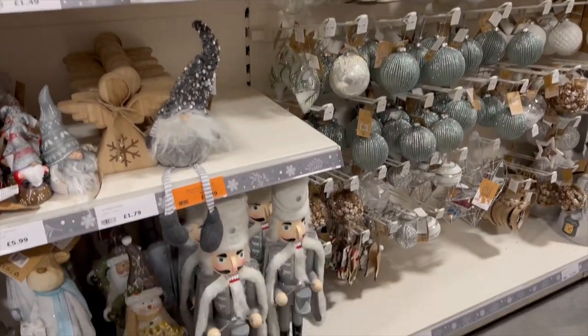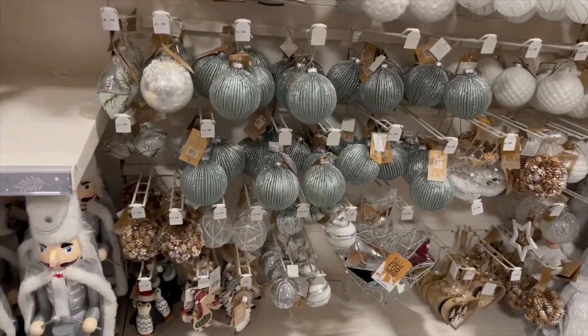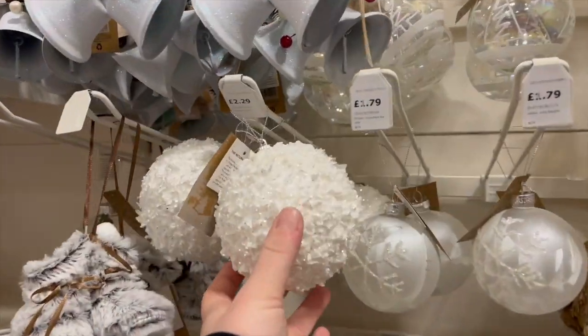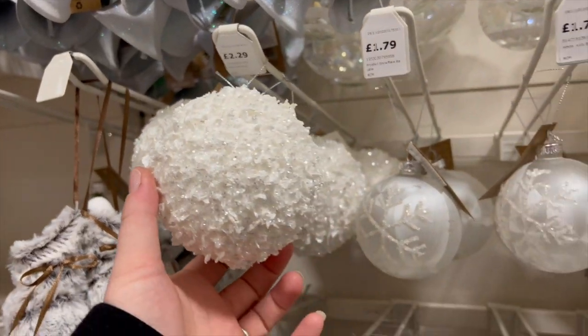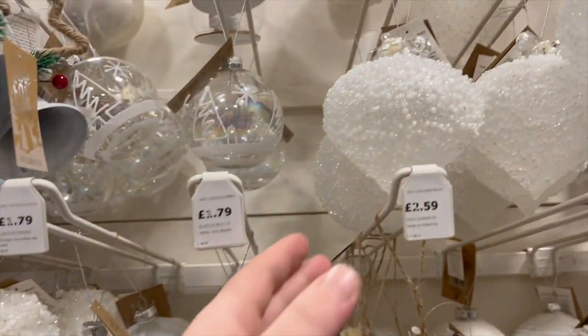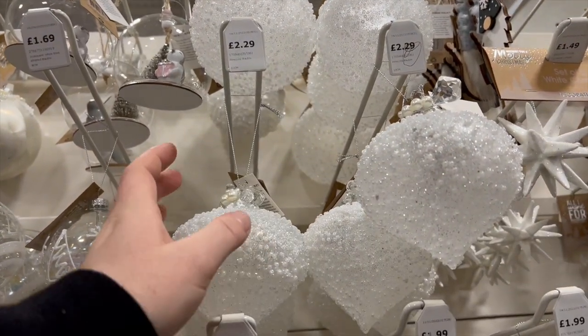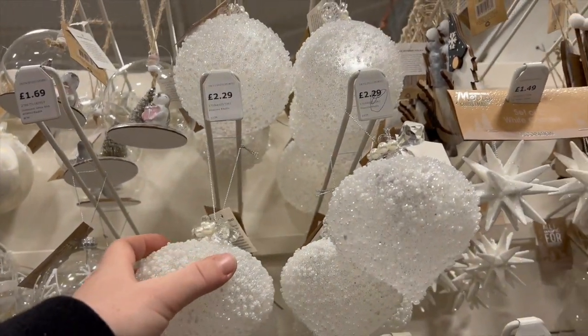I absolutely love The Range at Christmas. They have some of the best Christmas things in that you'll see. Like these — I like these. £2.29. For a glass bauble, £2.29 is not actually that bad.